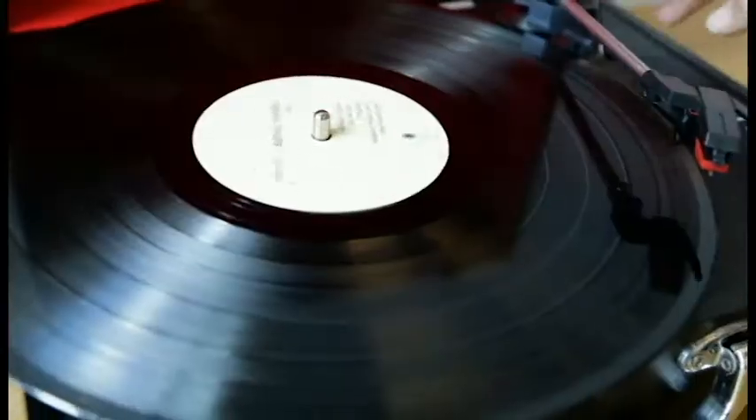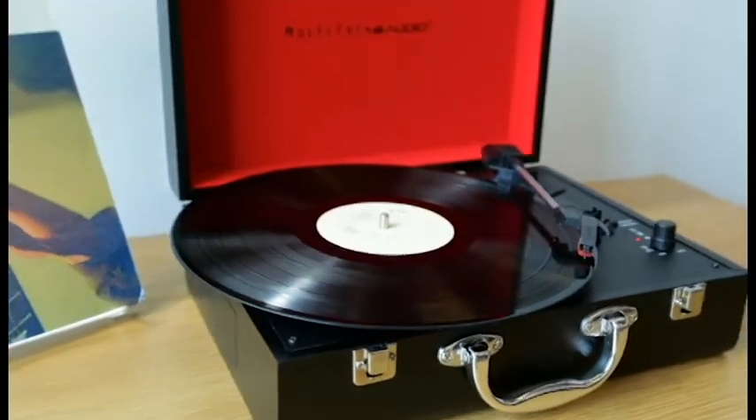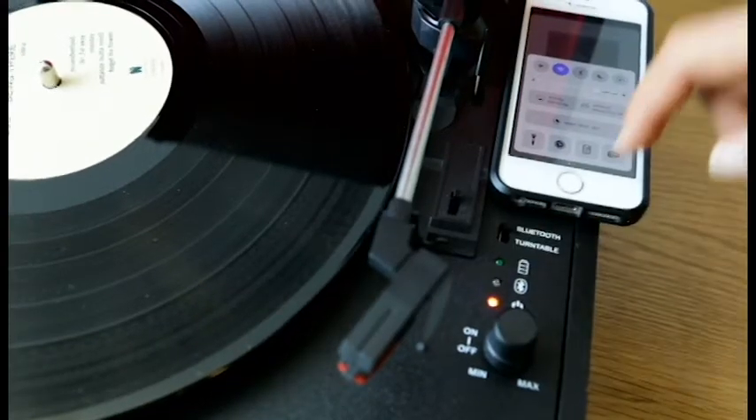One of our most unique products is the suitcase turntable with a Bluetooth speaker. Throw on some classic vinyls or hook up to the Bluetooth speaker from any device.